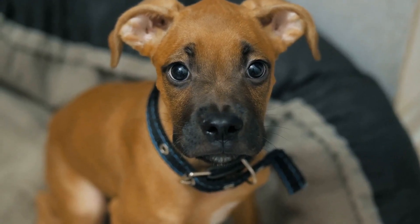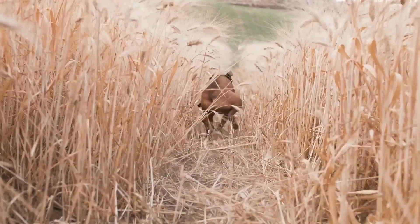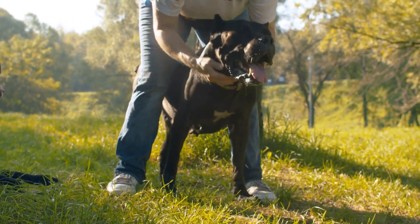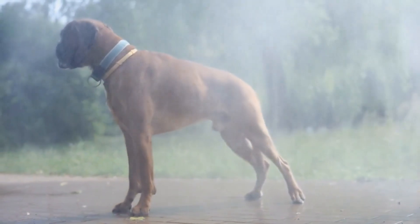Another great interactive toy is the Outward Hound Hide-A-Squirrel Puzzle Plush Squeaking Toy. It consists of a plush tree trunk with hidden squeaky squirrels. The dog has to search for the squirrels and remove them from the trunk. This toy not only keeps the boxer mentally stimulated, but also satisfies their hunting instincts.